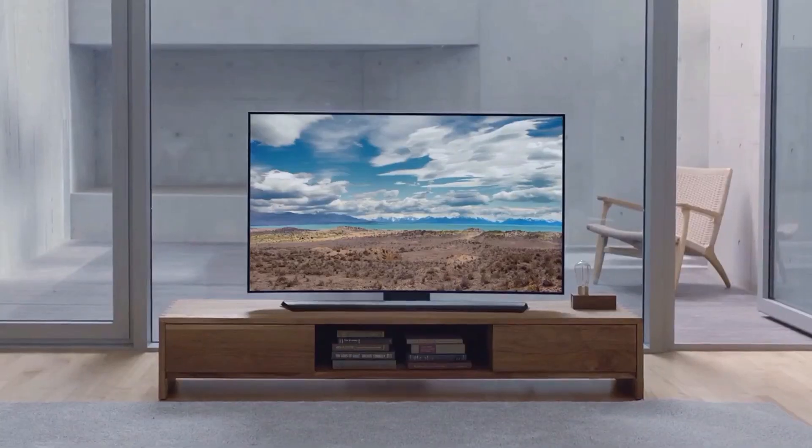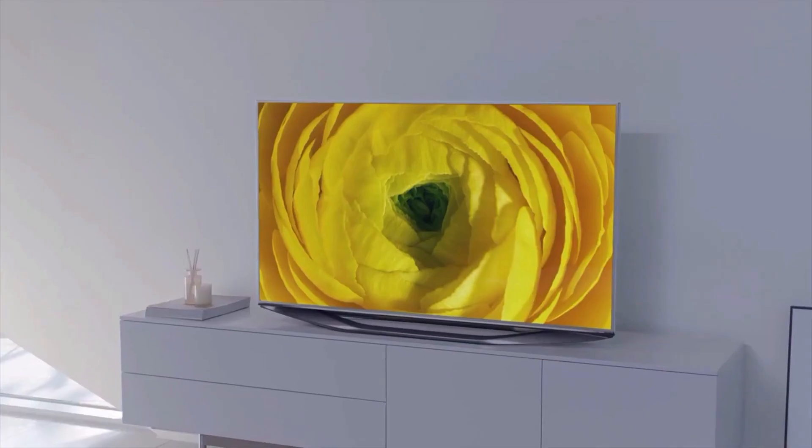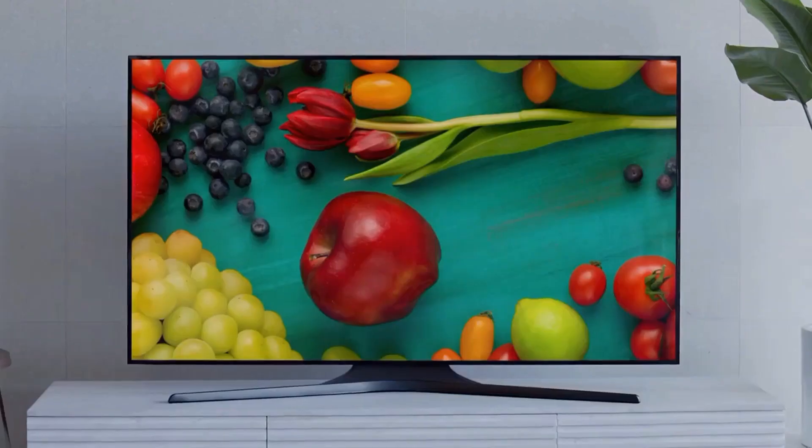All TVs say picture quality, but never mention the most important color: black.